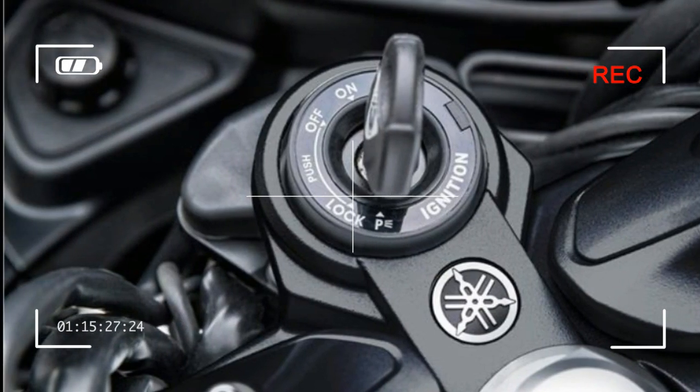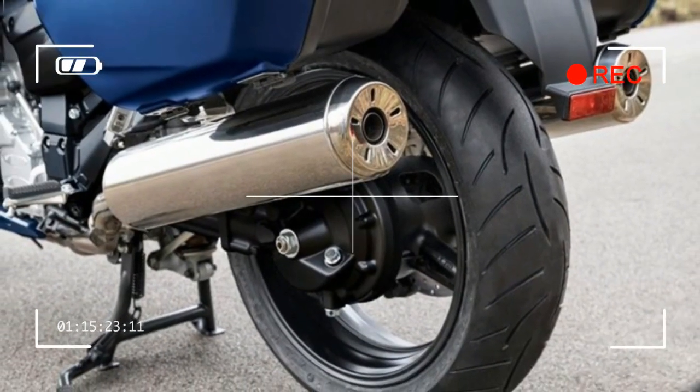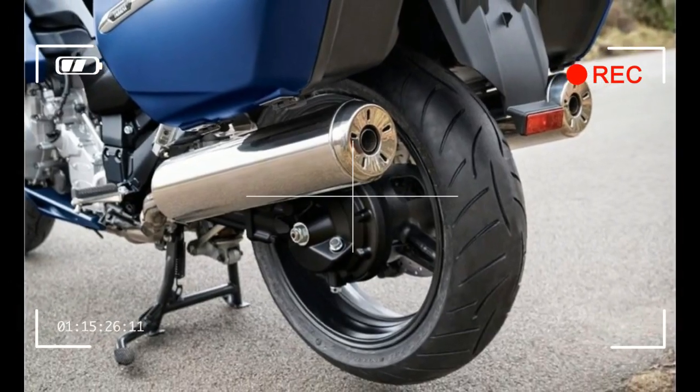Rear suspension: single shock with electronically adjustable spring preload, rebound and compression damping. 4.9 inches of travel.